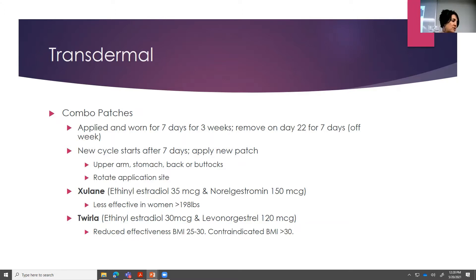There are two different patches. The Zulane — ethinyl estradiol 35 micrograms, norelgestromin 150 micrograms — has been around for a while and is generic. It is important to note it is actually less effective in women who weigh over 198 pounds. The new one on the market is the Twirla. It has a little bit less estrogen and a different progestin. It has reduced effectiveness with a BMI between 25 and 30, and it's actually contraindicated in women over a BMI of 30.